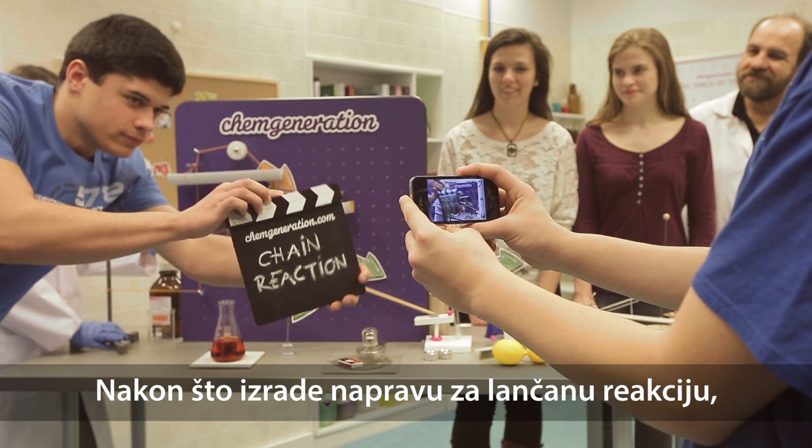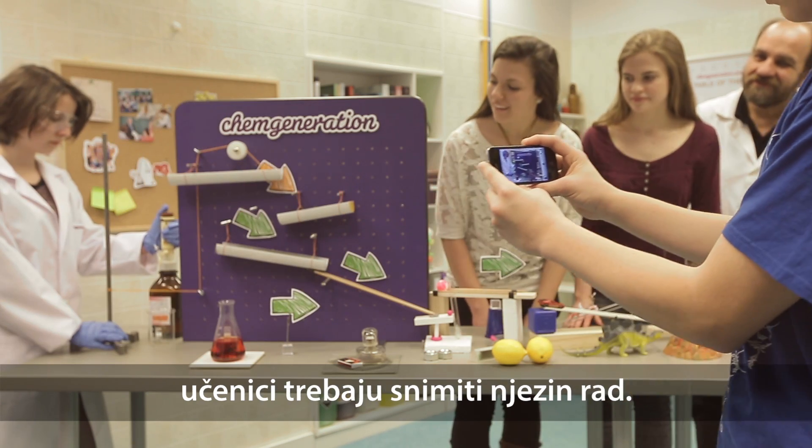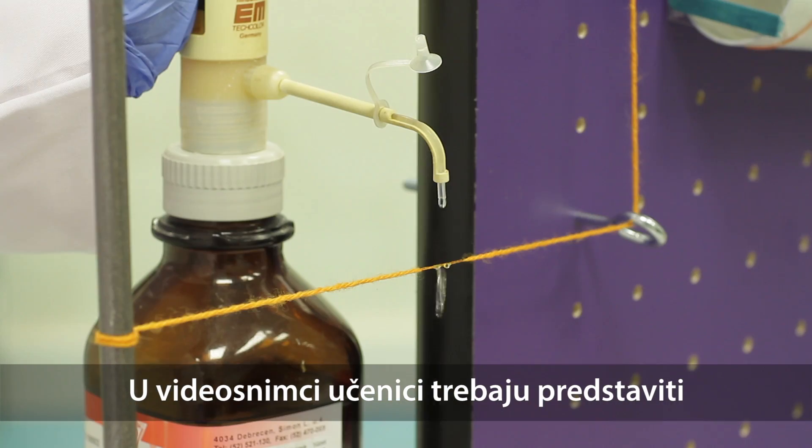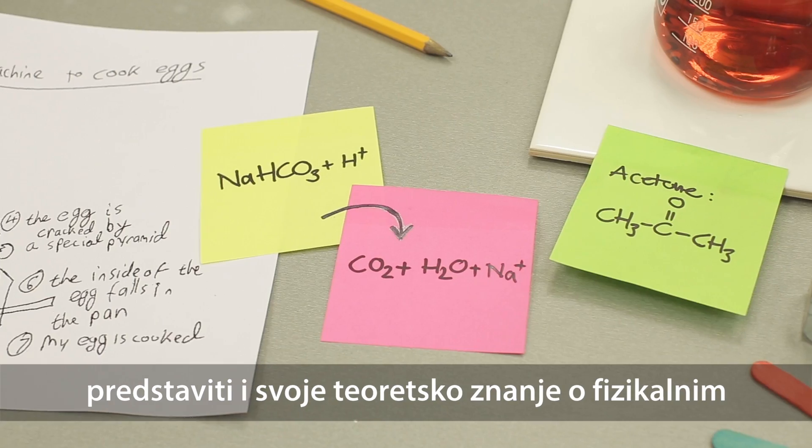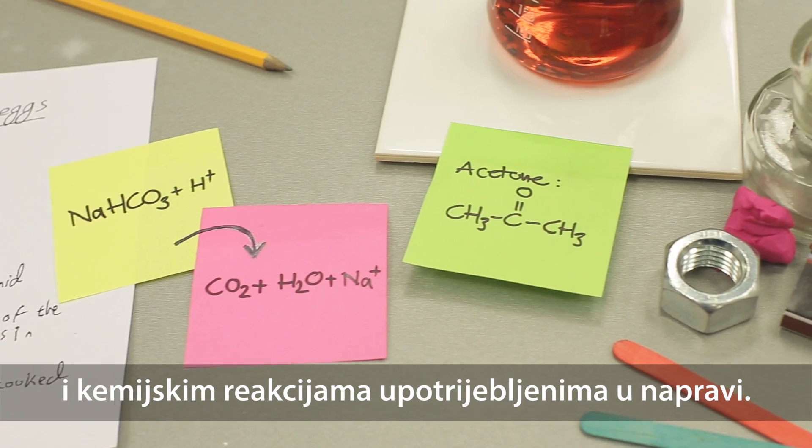When the Chain Reaction machine is completed, students have to make a video about the machine in operation, in which they also have to present their theoretical knowledge about the physical and chemical reactions used in the machine.